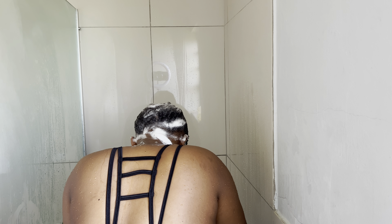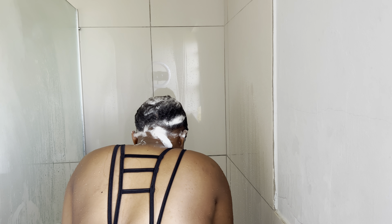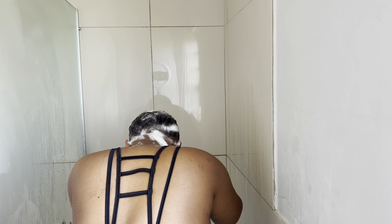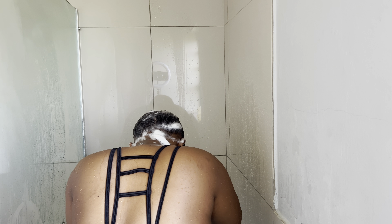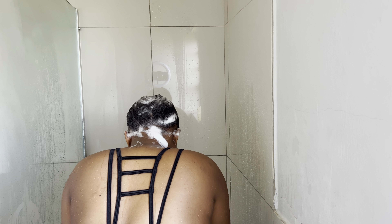I want to start introducing more luxury products in my hair routine as well. I know they are a bit expensive but I feel like it's going to be worth it — we want long healthy hair.